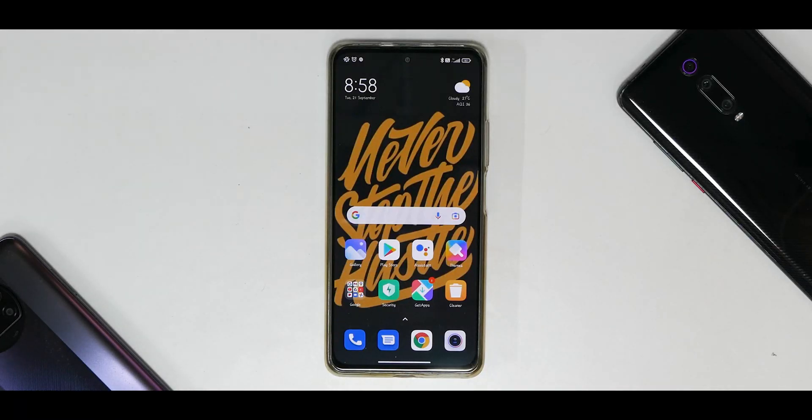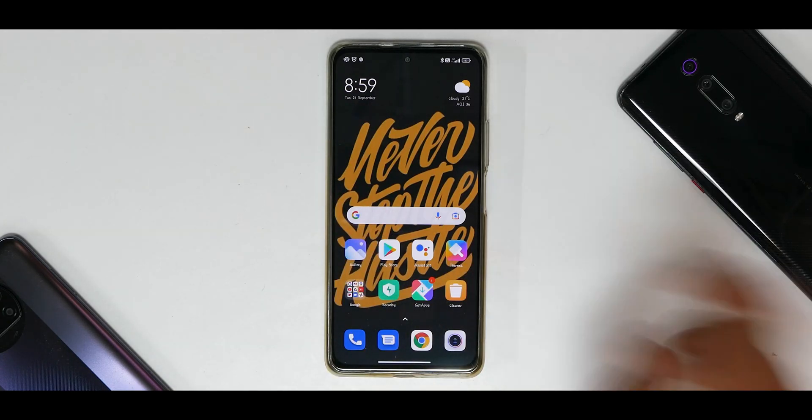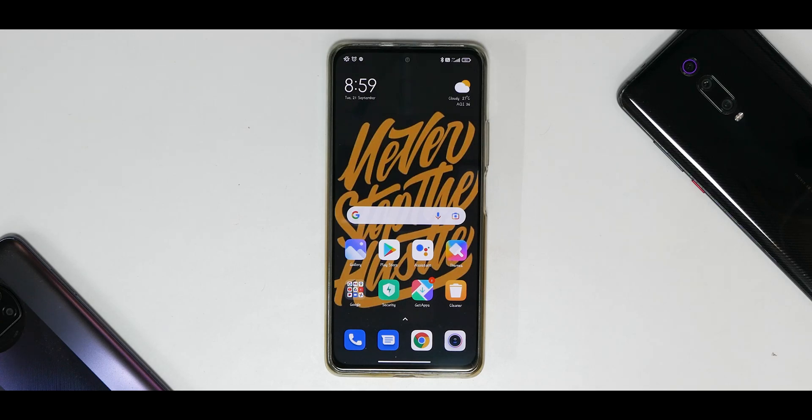Welcome to another video for the Poco F3, the Redmi K40, and the Mi 11X. Today we're talking about a comprehensive review of MIUI 12.5.5 Enhanced Edition, which is released for pilot testers only. This device has had three updates so far — the so-called Enhanced Edition 12.5.3, 12.5.4, and 12.5.5.